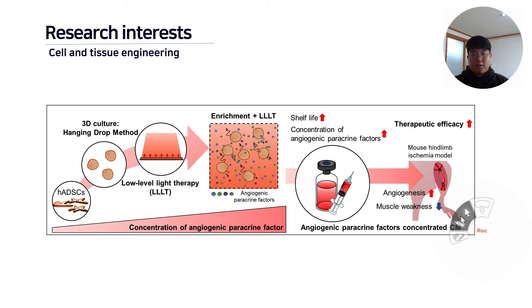We apply the results obtained from the in vitro studies to various types of animal models to confirm the therapeutic efficacy and safety for future clinical trials.